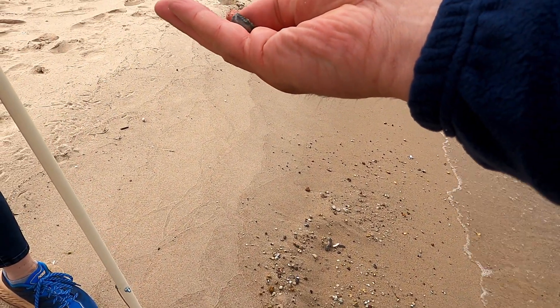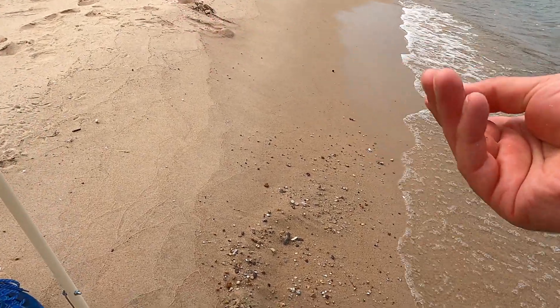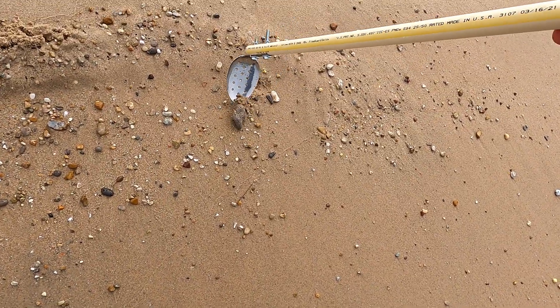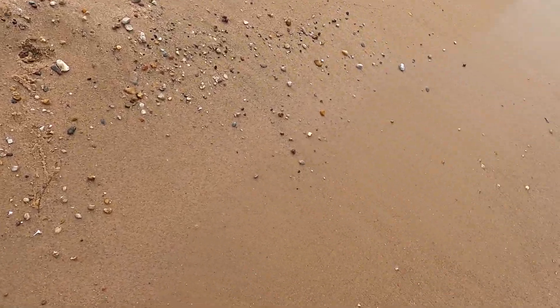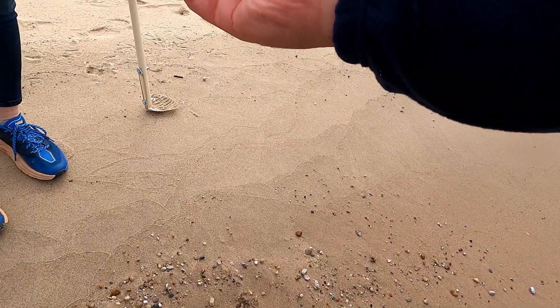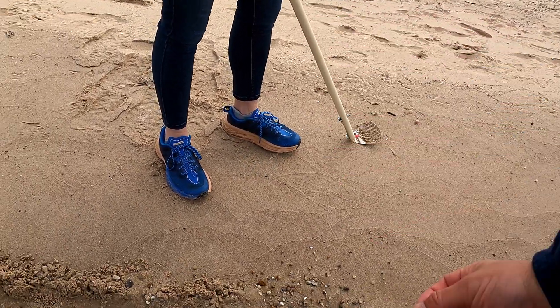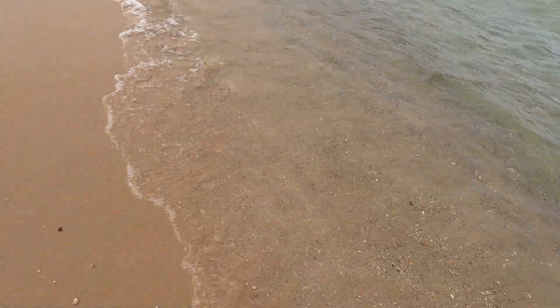Oh, that's a fossil — brachiopod. I got mine. A little bit of one. Not a keeper, but kind of neat to find.